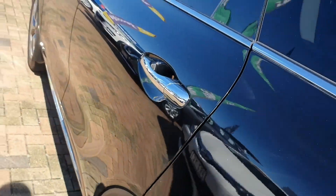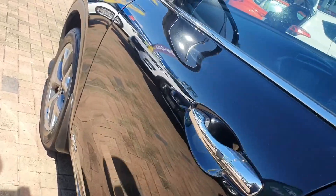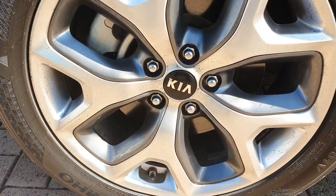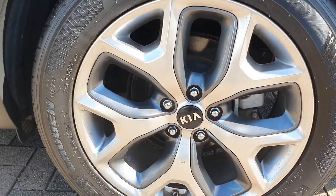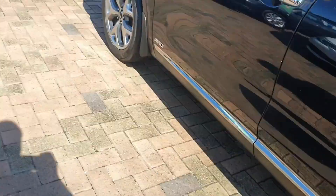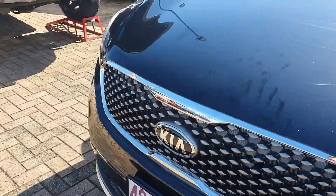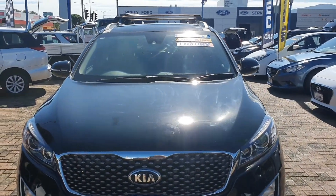A couple more scratches here, just above where the fuel cap is on that back door. And again, no dents at all — just some minor scratches around the car. So the alloy wheels: no gutter rash on that one, and lucky last number four, not on there either. It's essentially just that little bit of gutter rash on top of the driver's side there.